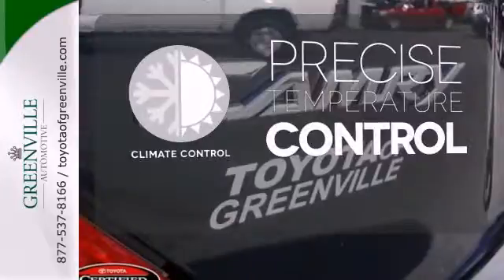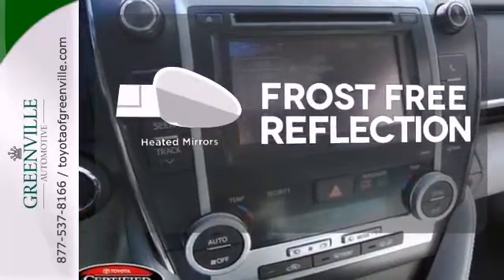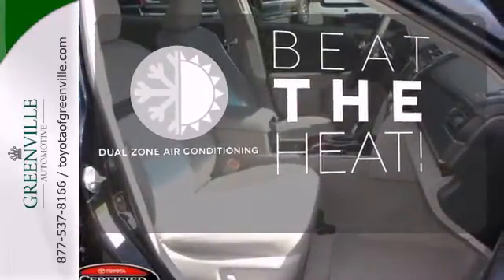Select the perfect temperature with climate control. Say goodbye to the frost and never leave your car with the heated mirrors. Dual zone air conditioning lets you and your passenger pick a personal temperature.